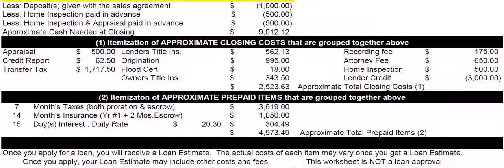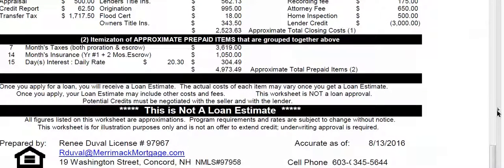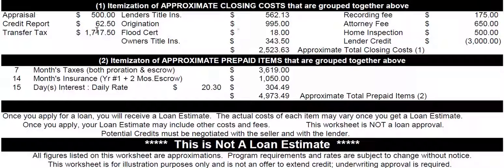Now let's take a look at how we got the itemization of those closing costs. All the different fees: appraisal, credit report, the state transfer tax — which is $7.50 per thousand — lender's title insurance, our origination fee, flood insurance, owner's title insurance, recording fee, attorney fee, home inspection, and lastly a lender credit, which is reducing your closing costs.